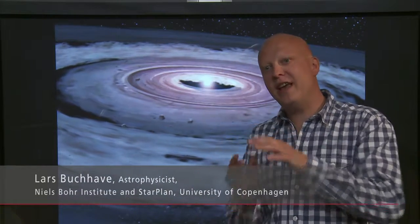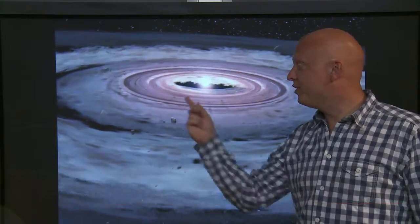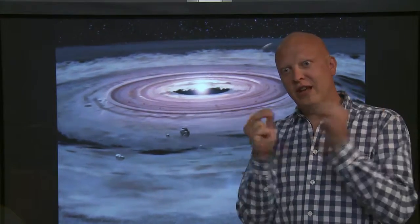How are planets formed around stars? Planets are formed from the collapse of dust and gas into a thin disk. In the center, a star is formed, and it's surrounded by a rotating disk of material of gas and dust. This gas and dust collides and sticks into smaller pebbles, which eventually form the planets.